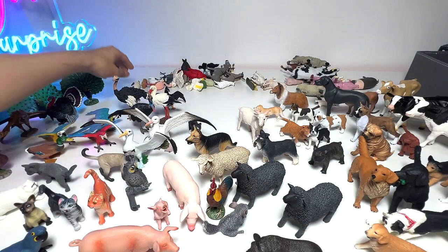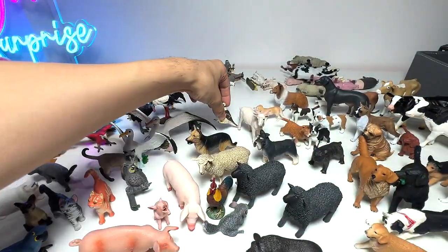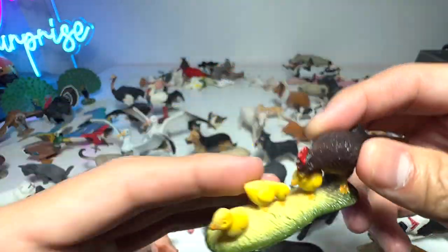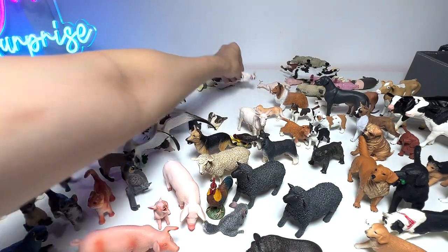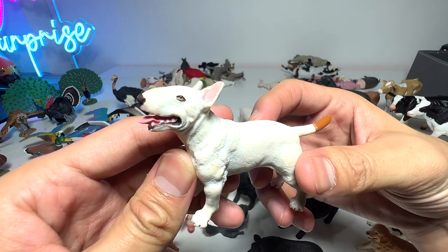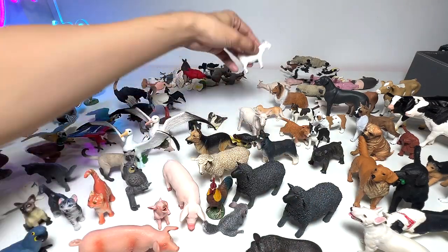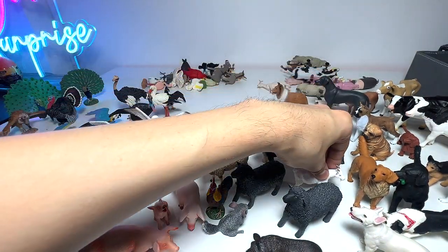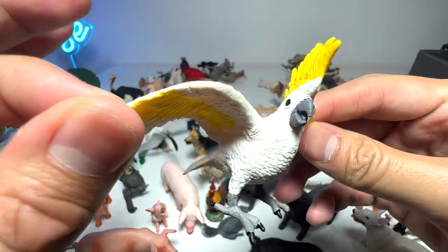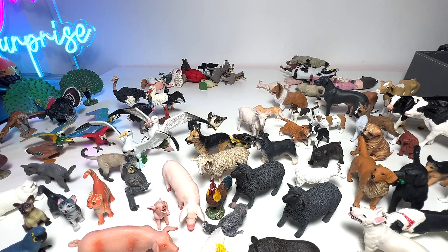What is this? Kookaburra — we can actually put it in our Australian Animals collection. We have a hen and a couple of chicks right here — very, very beautiful. This is a Bull Terrier, I think. And this is a billy goat — a mini billy goat. This is a cockatoo. They look very similar to macaws.